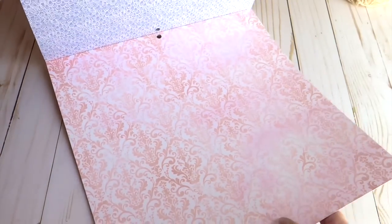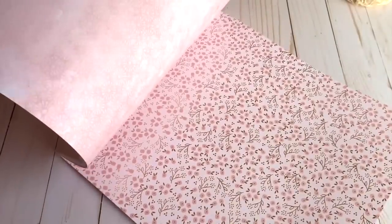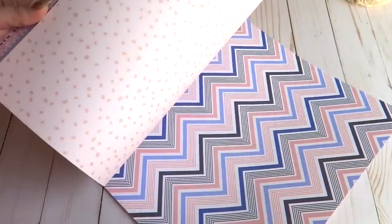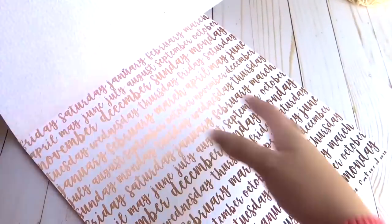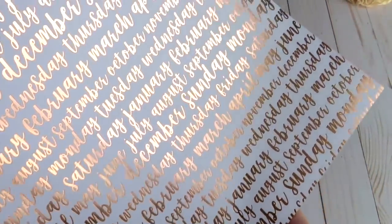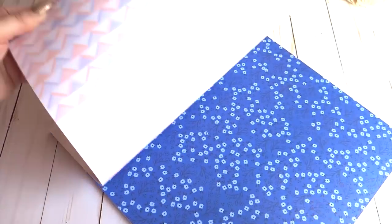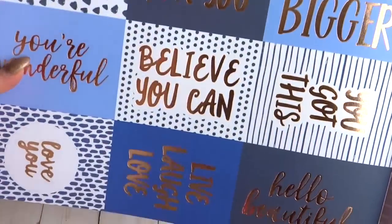You get a pattern page in pink and another in blue. Some pages have metallic rose gold on the flowers — very pretty. One page has the days of the week in rose gold, which is so pretty. There's also a beautiful sky-looking page and some shabby plants-style papers in blues and rose pink — lots of rose metallic throughout.